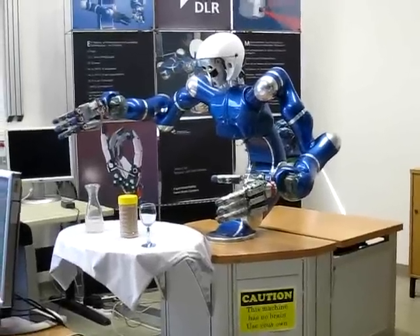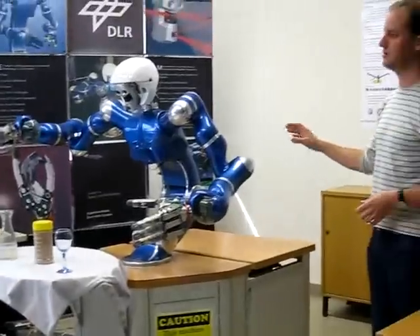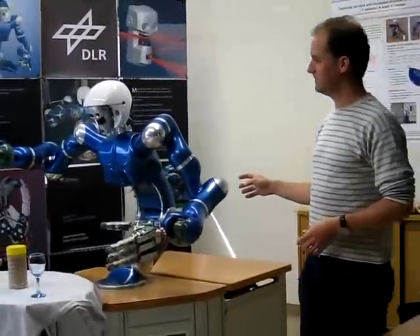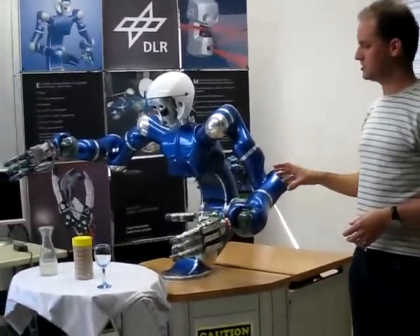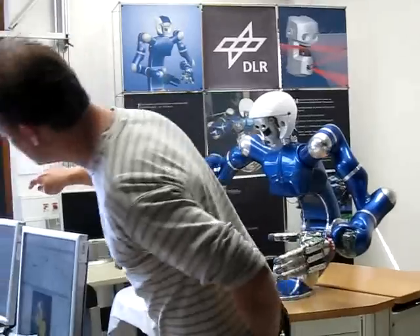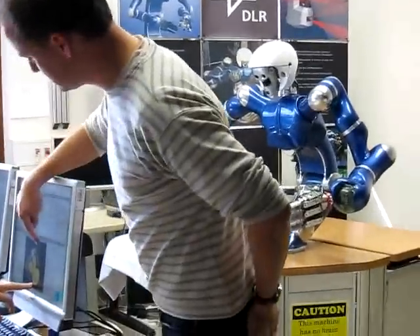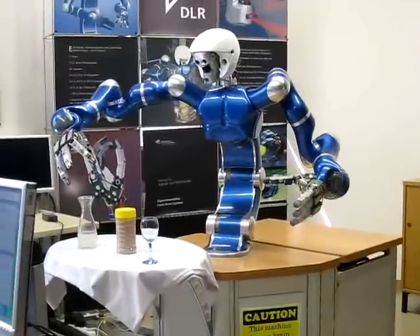As already mentioned, the system has 43 degrees of freedom, and now we show some autonomous operation. First, the robot tries to estimate which objects are on the table and where. You can see the pictures from the camera here. Then there is a so-called world model update, where the robot now knows the positions of those objects.